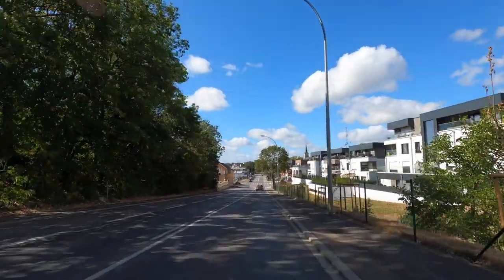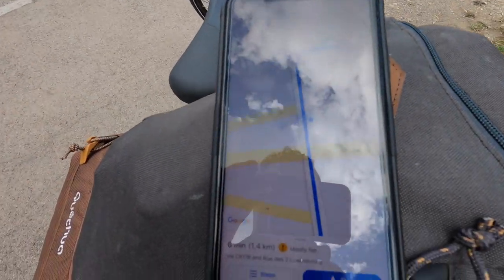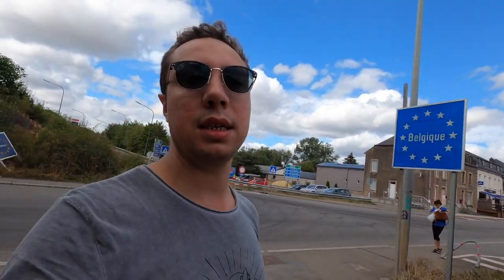It's great — first time down here. I made it to Belgium! When I look on the map there's a funny situation here. On the left side is Belgium, but on the right side, as you can see up there, is still Luxembourg — the middle of the road is the border.